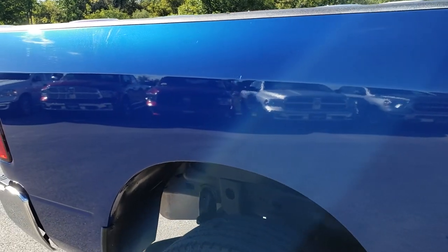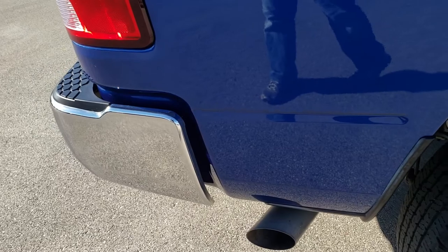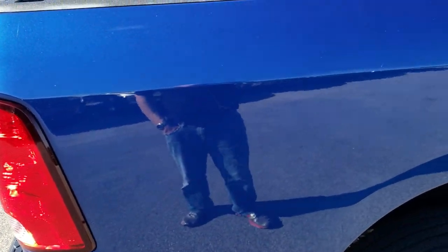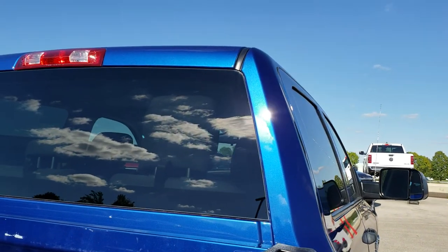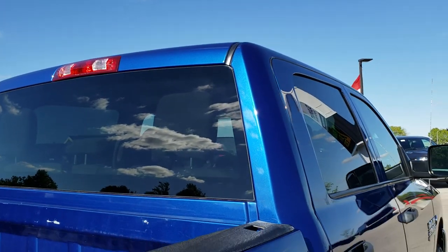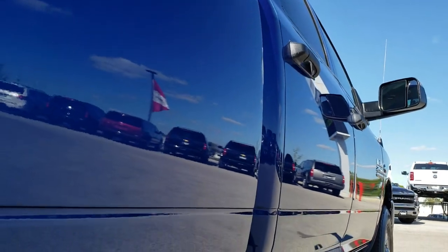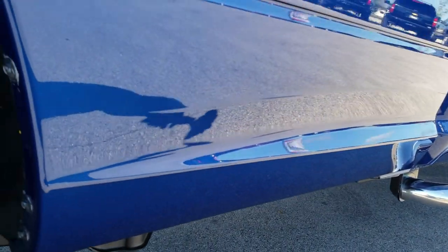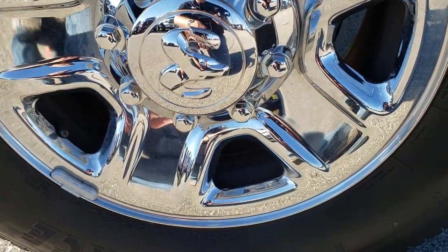We take these HD videos because we sell a lot of these trucks out of state, to people that aren't necessarily very close to us. We want to make sure they get the most accurate representation of the vehicle as possible so they can make a smart buying decision from the comfort of their own home. But if you're close by, these videos help you get a really good idea to make sure it's worth the trip.